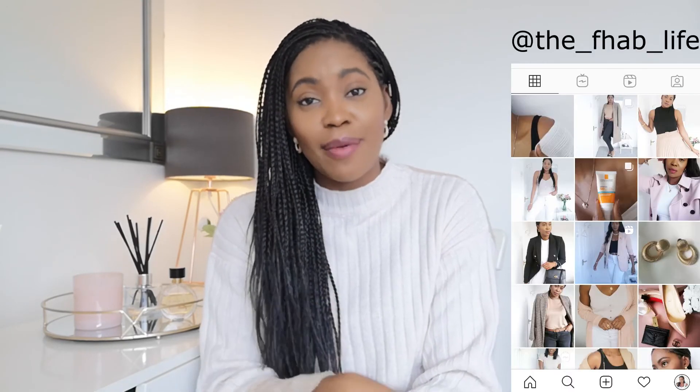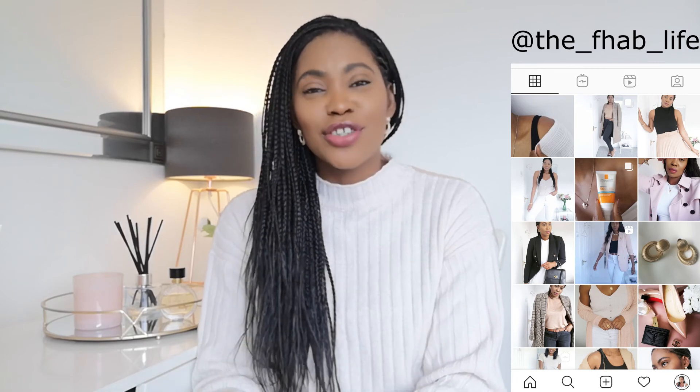I hope this video has helped to inspire you or convince you about monochromatic dressing. Don't forget to like and subscribe if you haven't already, and come say hi on Instagram — I post quite regularly and I'm quite interactive there, so we can talk all things fashion, hair, health, and beauty. Thank you so much for joining me today and I'll catch you soon — take care, bye!